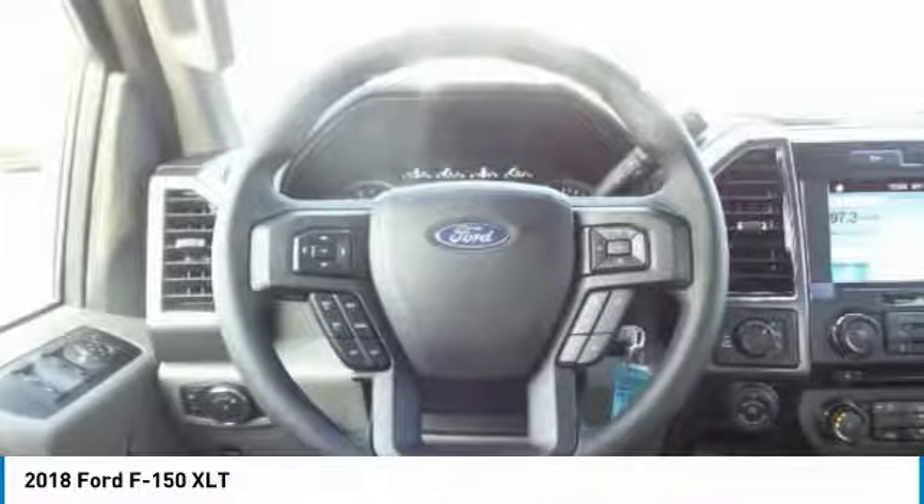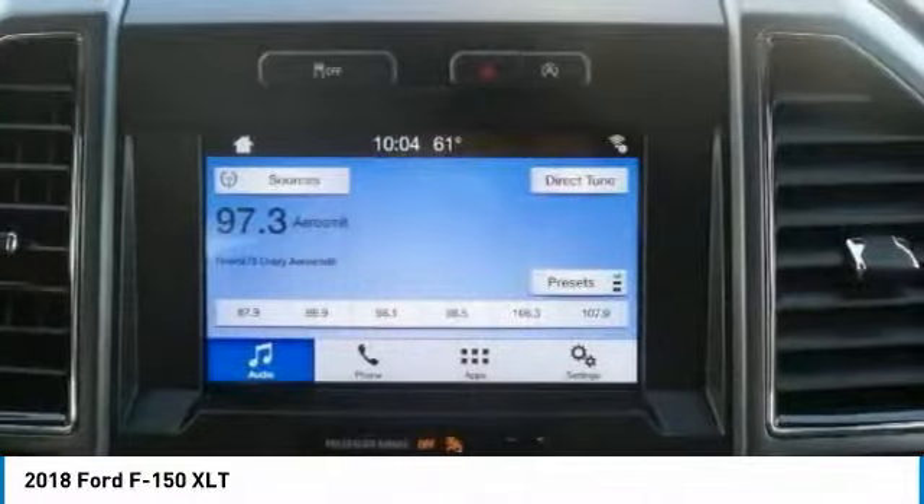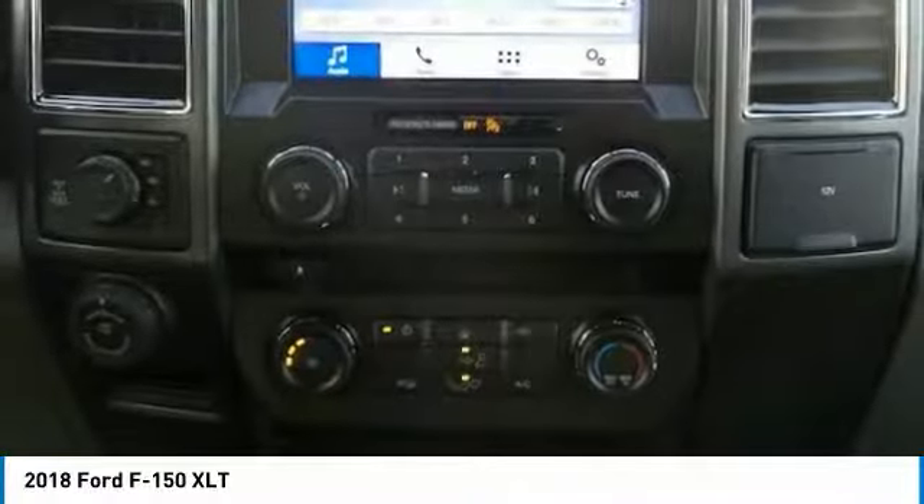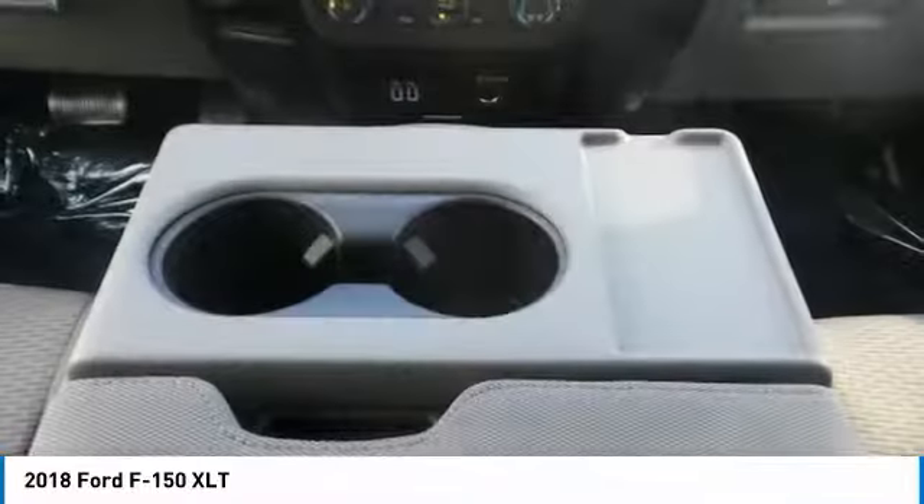Tachometer, heads-up display, tire pressure monitoring system. Take this vehicle for a spin and see why so many shoppers are now proud owners.